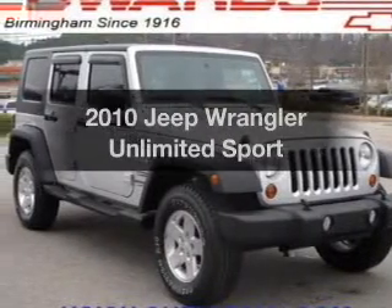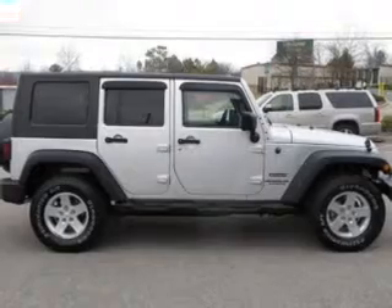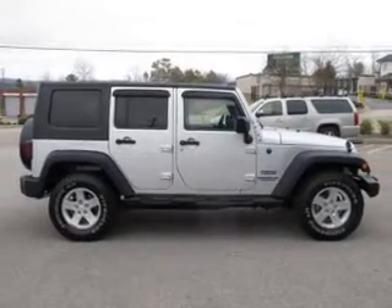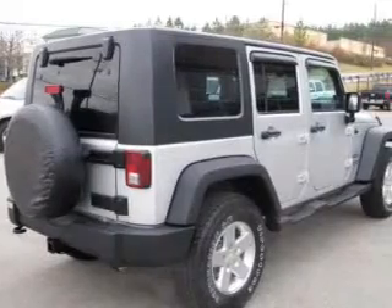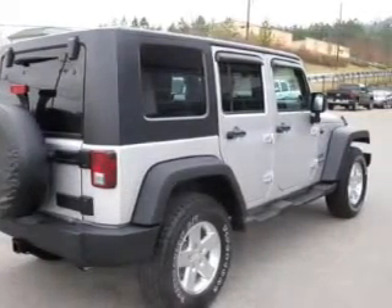Introducing the 2010 Jeep Wrangler Unlimited. This is the set of wheels you've been looking for. The powertrain includes four-wheel drive with a solid six-cylinder engine that responds smoothly to its automatic transmission. The anti-lock braking system will help deliver you safely to your destination.